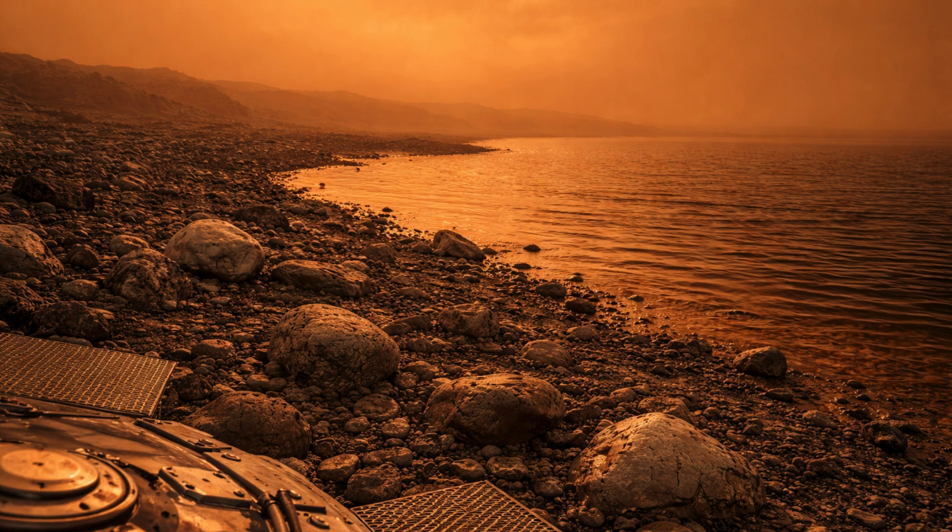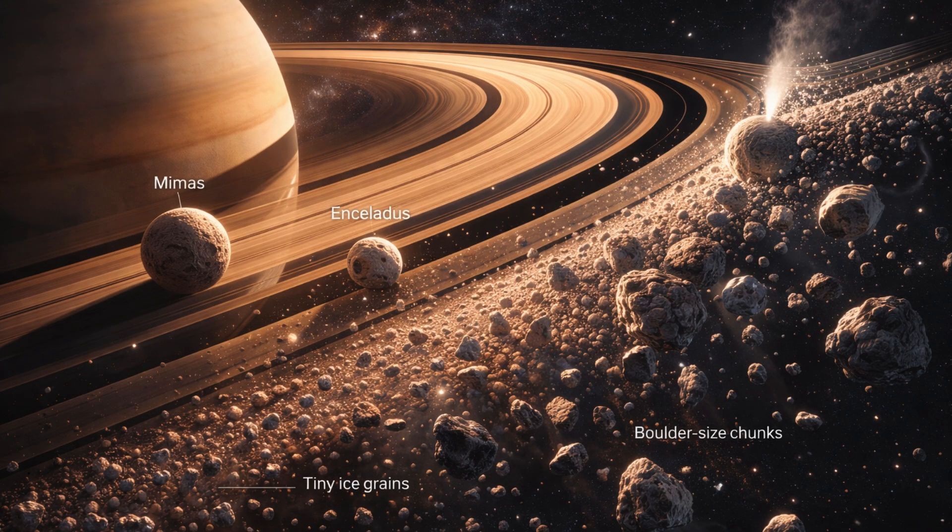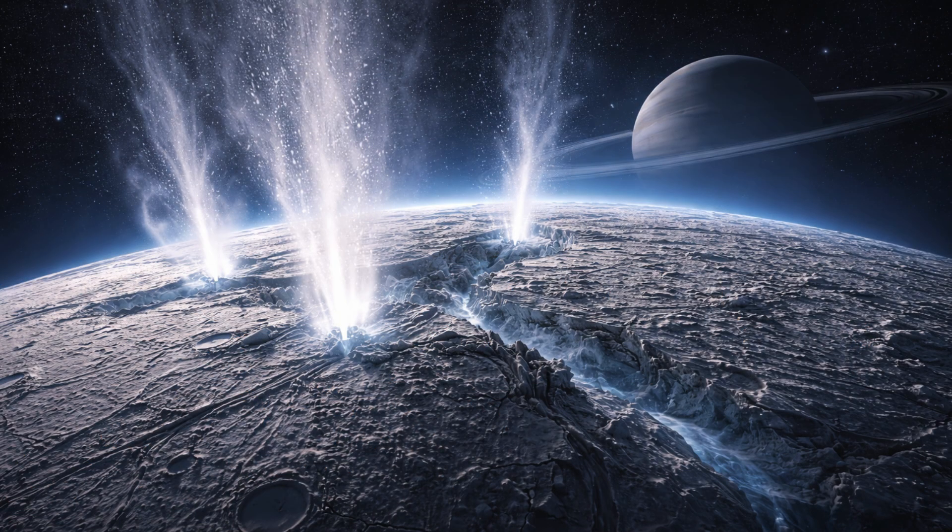On January 14, 2005, the Huygens probe separated from Cassini and descended through the thick atmosphere of Saturn's largest moon. Using on-board instruments, it captured the first direct measurements and images from Titan's surface and atmosphere, offering insights into its complex climate and surface processes. This was the first landing ever achieved in the outer solar system, providing ground truth far beyond Earth's immediate neighborhood.